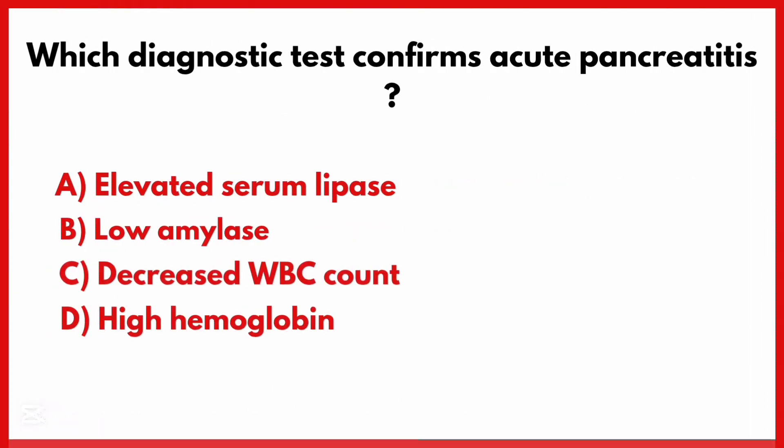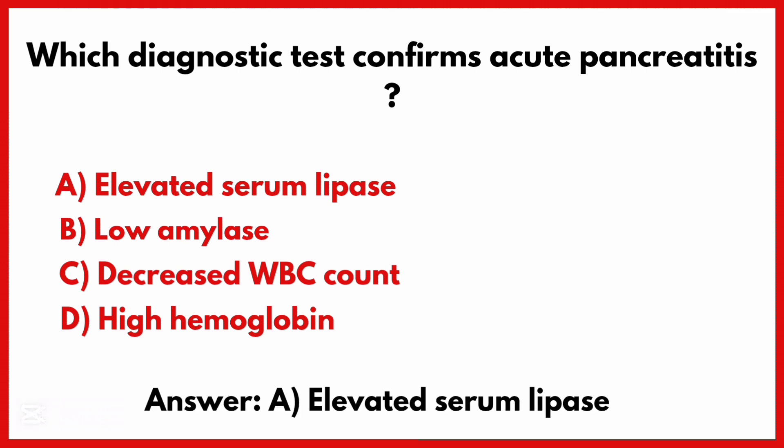Which diagnostic test confirms acute pancreatitis? The correct answer is option A: Elevated serum lipase.